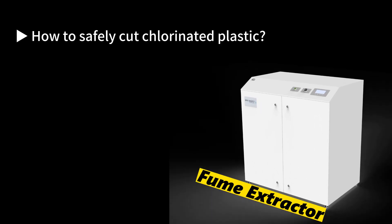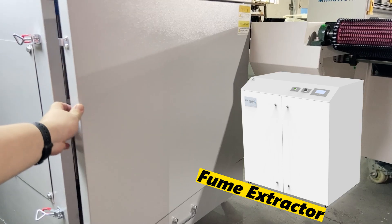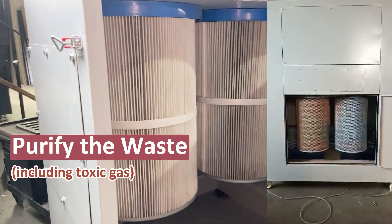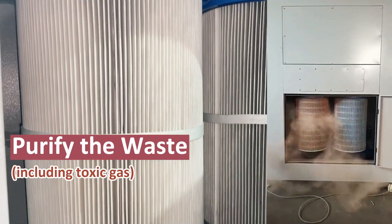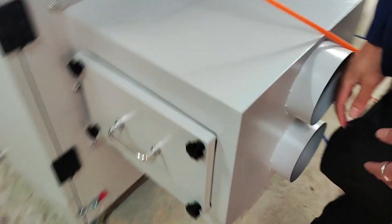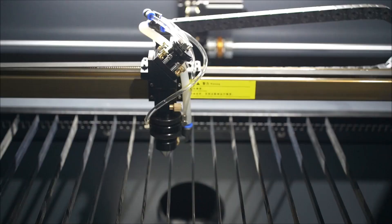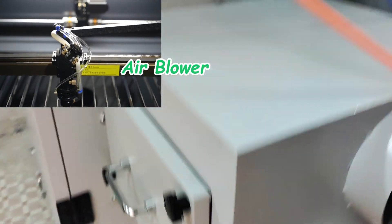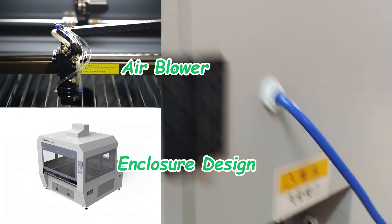Furthermore, the advent of fume extractors has effectively solved the problem of toxic fumes. They can absorb and purify any waste gases and smoke generated during laser cutting, ensuring the safety of operators and machines while being highly effective in environmental protection. When combined with features like an air blowing system and enclosure designs, you can achieve safe plastic cutting.